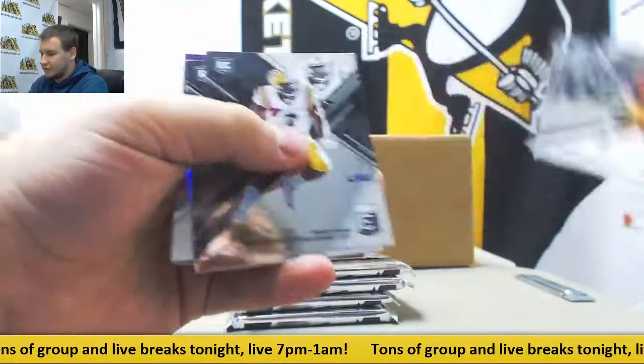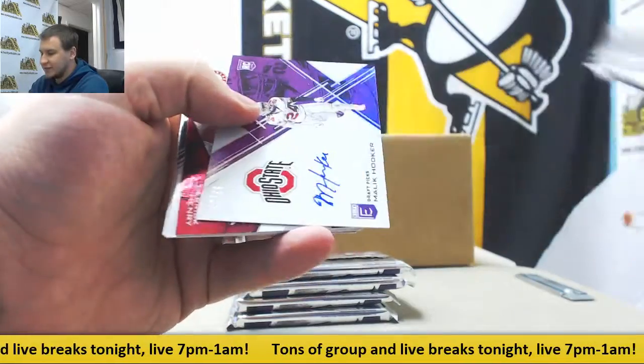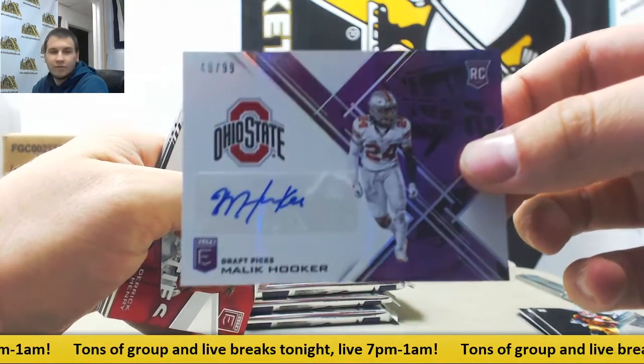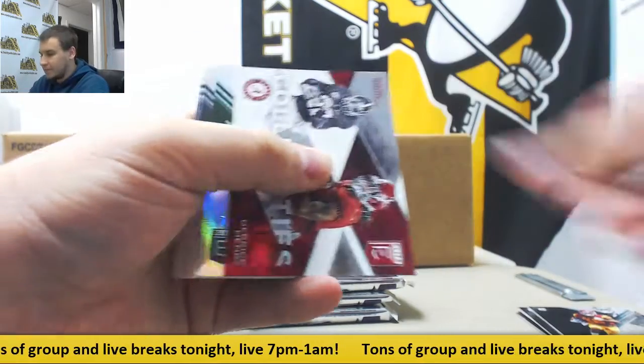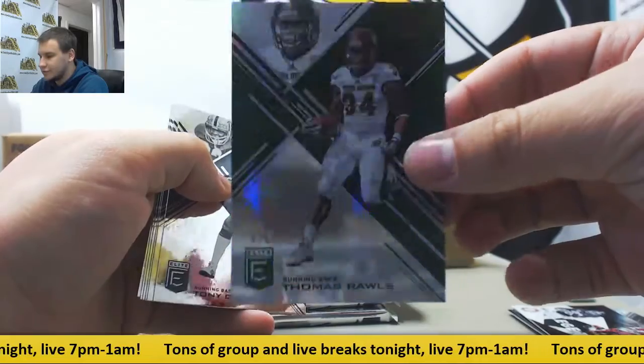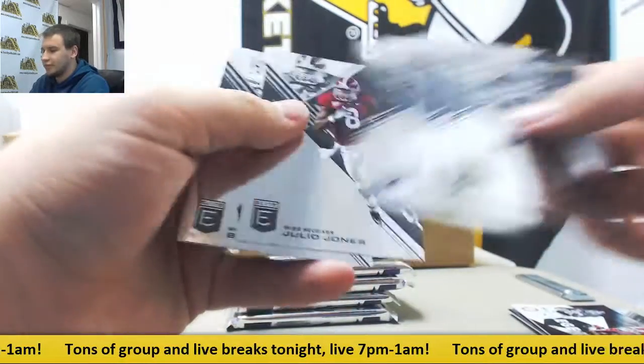Alright, we got regular base, Leonard Fournette. And to 99 purple auto rookie, Malik Hooker, 40 of 99. Another green, 3 of 5, once again Thomas Rawls from Central Michigan. Two greens in two boxes.